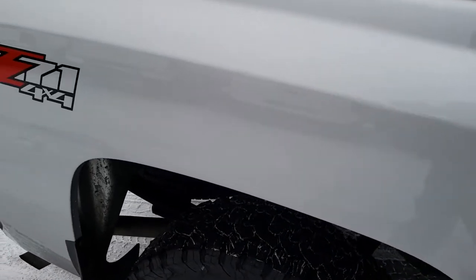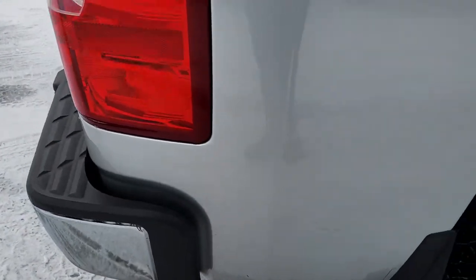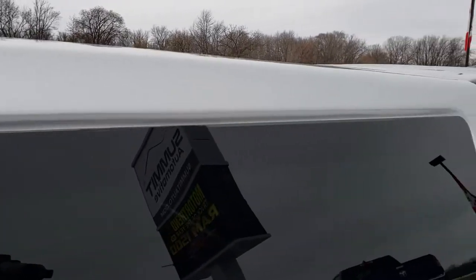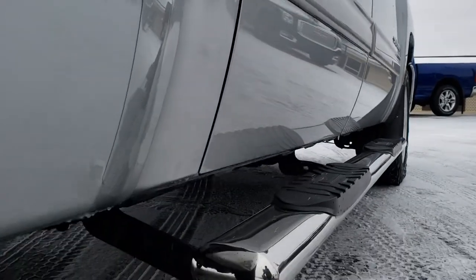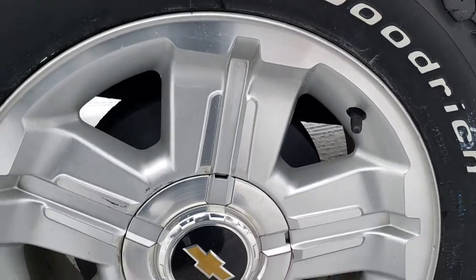We take these HD videos so that if you are far away, or even close by but cannot make the trip down, you can still see the truck, hear the truck, and have confidence in the vehicle before you even get here. A lot of times we have these trucks sold before people even arrive — they put a deposit down and make it theirs. That's why we do the videos.